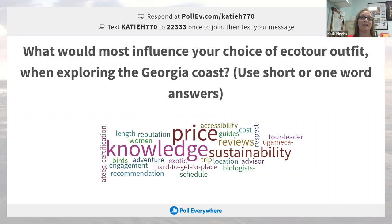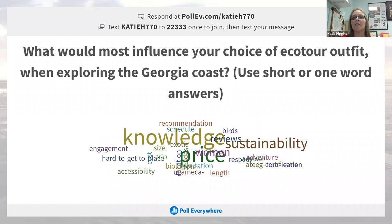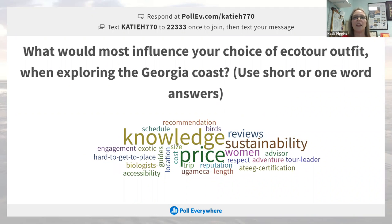ATEG certification — that's a great one. That is an environmental education certification. It sounds like knowledge is very important to people. All right, back to you, Abby.